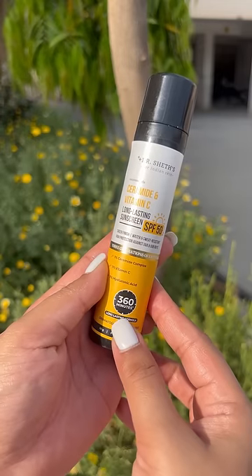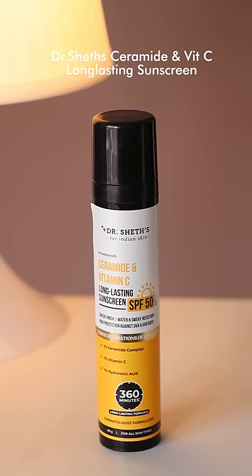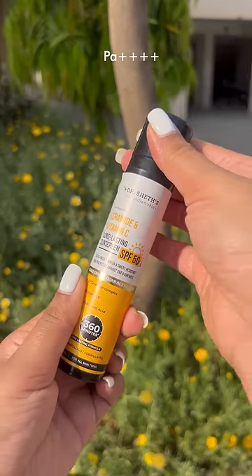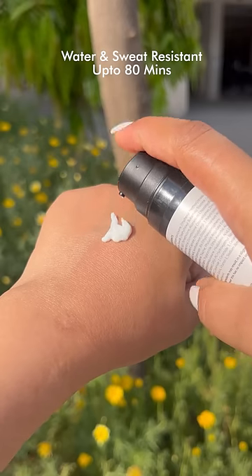I'm loving this look so far and I cannot hold my excitement for this sunscreen. Look at this 360-minute long-lasting formula. Applying this on my moisturized face and it blends so well, giving 0% white cast. This doctor-sheet ceramide and vitamin C long-lasting sunscreen with SPF 50+, PA 4x+, is water and sweat resistant.